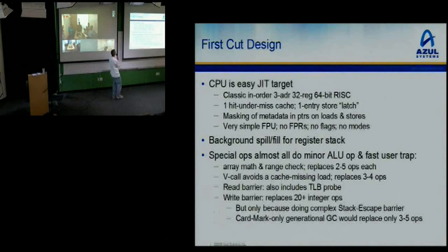The CPU is the easy JIT target I asked for — classic in-order three-address RISC, 64-bit, one outstanding cache miss, a store latch with only one entry, very simple CPUs with metadata masking. We have a full FPU per core, no separate floating point registers, no flags, no mode bits, none of the weird stuff you get on CPUs that have been around for 20 years. Background spill-fill register stack for fast high-speed calling. Special ops for array math checks, virtual call things. The read barrier is very high frequency so it's crucial to be fast.